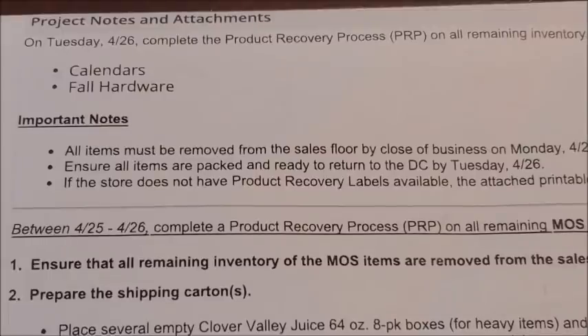I've heard rumors of a clearance event coming, but I personally have not gotten any confirmation on a clearance event coming to our Dollar General stores. But as soon as I do get that information, you guys know that I will be giving you all of the details on the clearance event. So stay tuned for that. Other than that, we don't have any other updates or markdowns that are going to be occurring in our Dollar General stores.